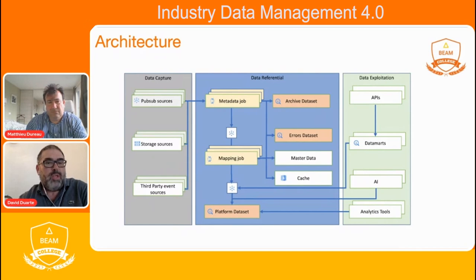We also have, on each job, error topics on which we push messages that are in error and the related root cause, to be able to replay them afterward. All storage is done on BigQuery datasets. On the right, we have the consumers of the data platform, which can be APIs, BigQuery data marts, analytic tools, and machine learning use cases.